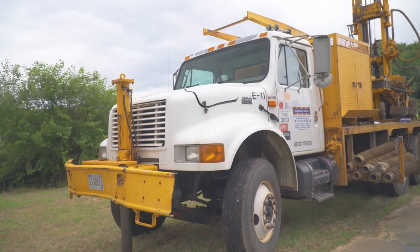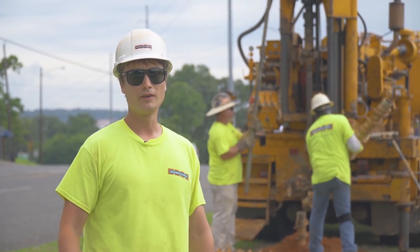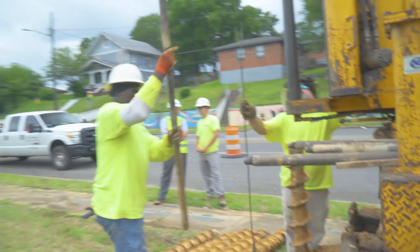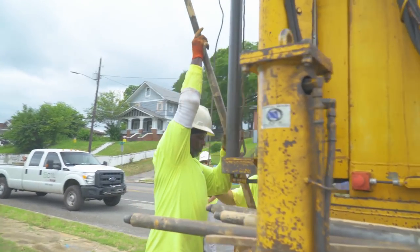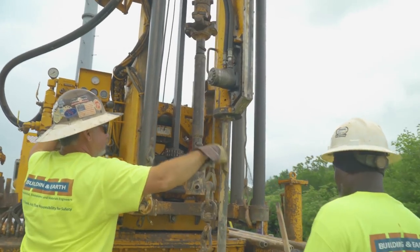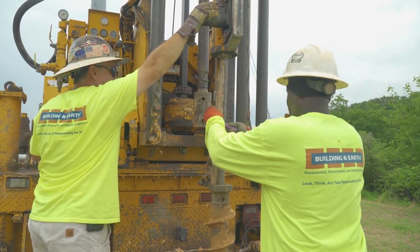This rig is a CME 75, and what we have are hollow stem augers. They're hollow in the middle, so we drill down to the depth we desire, and then we put a rod in it — a spoon, it's called a split spoon — and we put the hammer on top of it and count how many blows per six inches, and we come up with the end number from that.